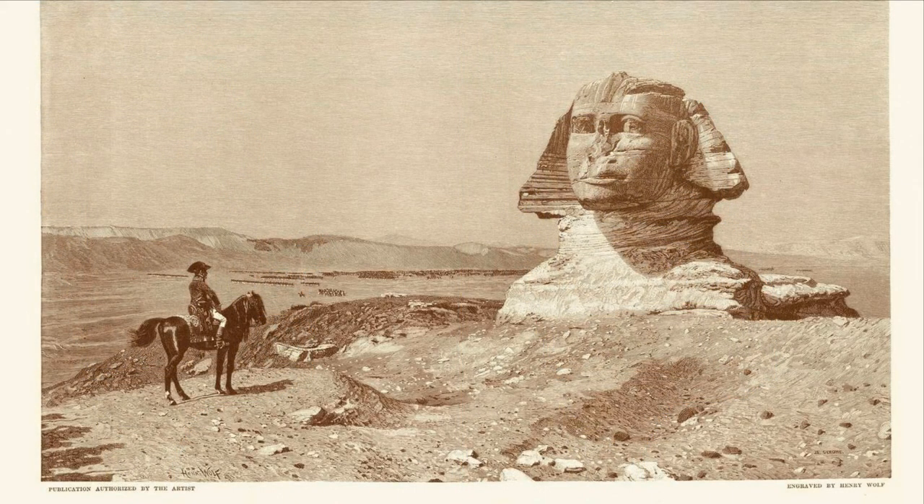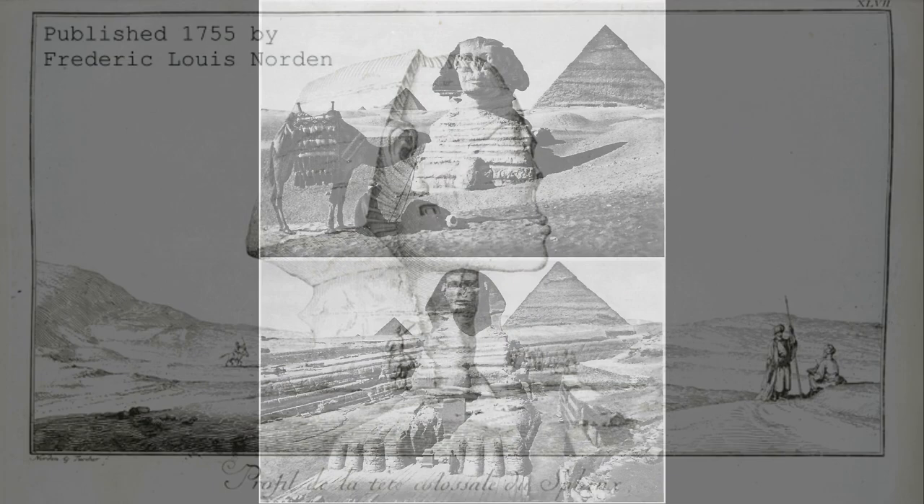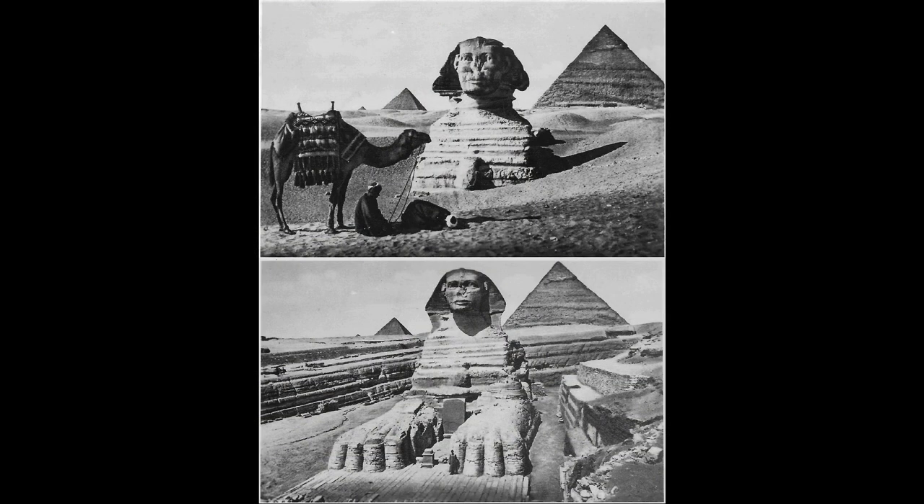It's also unknown what had broken off the nose of the Sphinx and when. There's a myth that Napoleon's army had shot the nose off with a cannon when they visited Egypt in 1798. However, there are older depictions of the Sphinx statue which show it not having a nose, well before Napoleon's army had visited Egypt. Dr. Schoch's theory of water erosion damaging the Sphinx likely carries some weight to it, despite the backlash it's received.